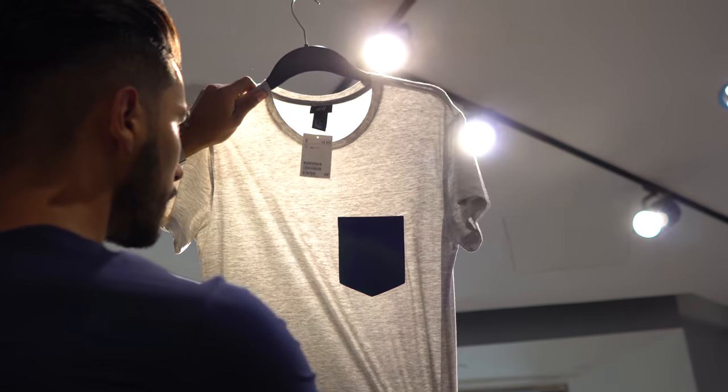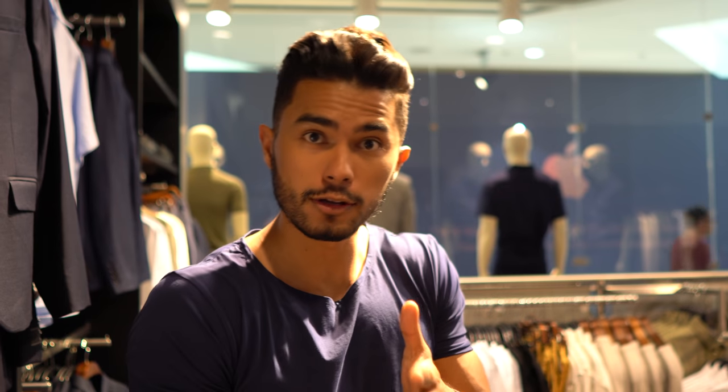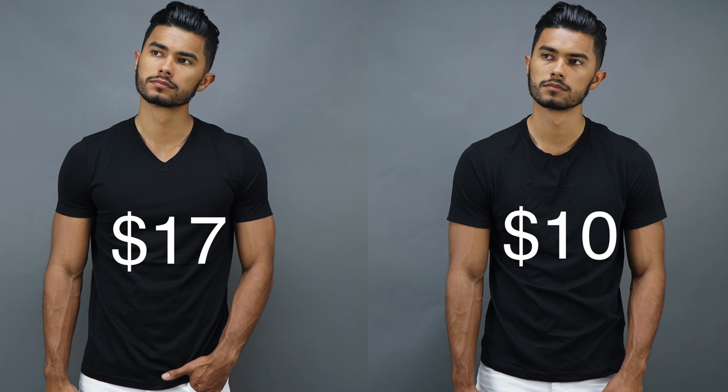A quick and easy way to find out if something is better quality than another: do the light test. Essentially grab the fabric, put it up against a strong light, and see how much light goes through it. Generally, the thicker the fabric, the less light goes through, and the better quality it is. As you can see, the $17 tee is significantly better than the $15 tee when you put it up to the light.